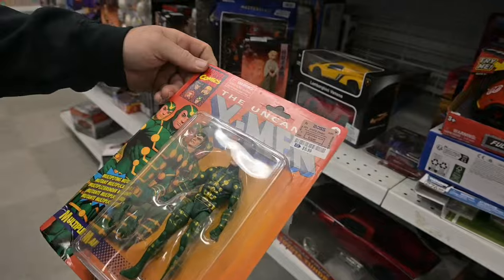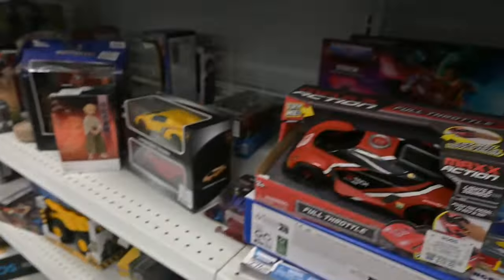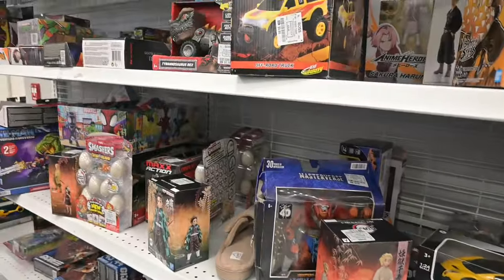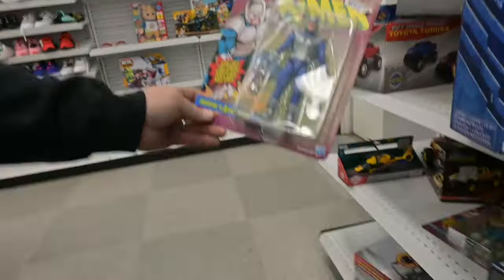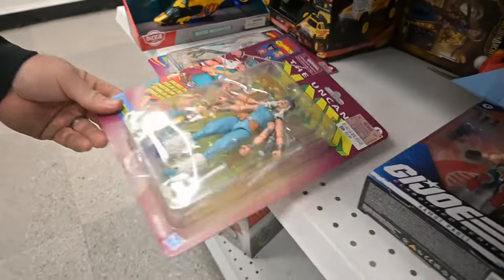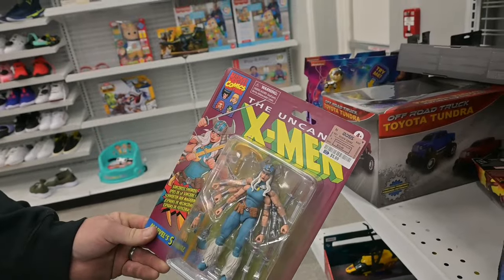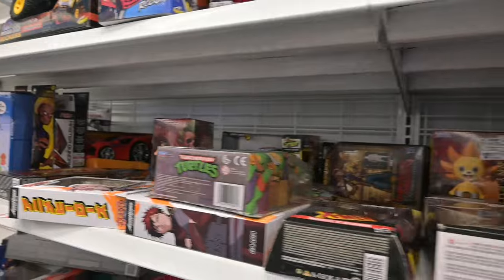Bob found Multiple Man from the X-Men line. I've been looking for the Dark Phoenix and I'm having a hard time finding her. There's another Beastman over there and a couple of Striders. We found another Avalanche, and over here we found Spiral — that was kind of cool. But no Dark Phoenix, which is still frustrating me, because I really want that figure.